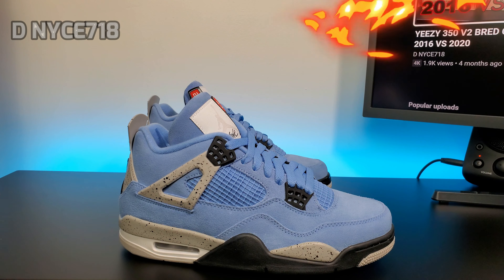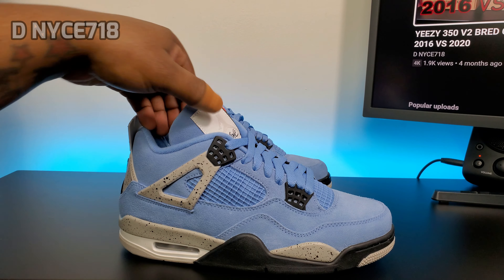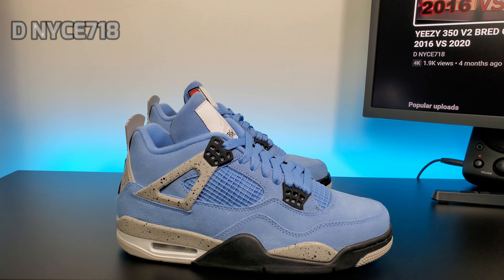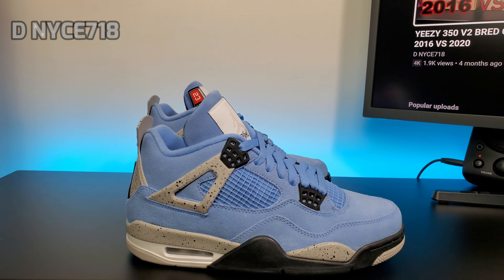Before I start the review, I did change my name to D Nice 718 — it's D-N-Y-C-E 718 instead of N-I-C-E. So that's the new name. Follow me, subscribe, and follow me on Instagram and Twitter — it's all in the description below.